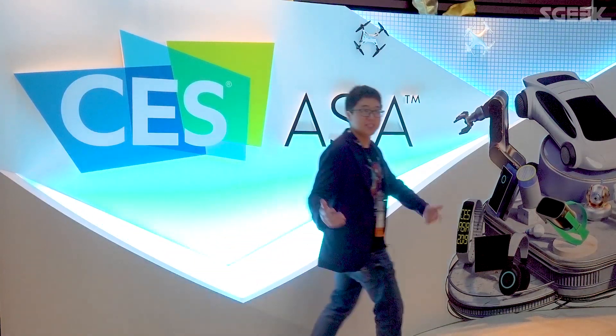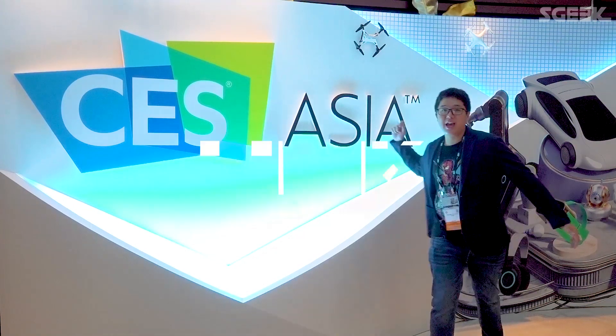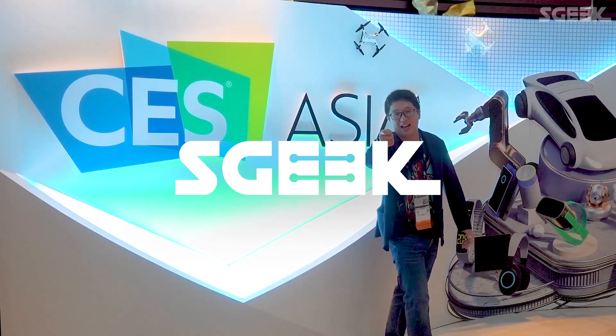Those are just some of the booths on the CES Asia show floor. I mean, there are tons on the floor, it's super big. Anyway, that's all from me here, and we'll see you guys next time.